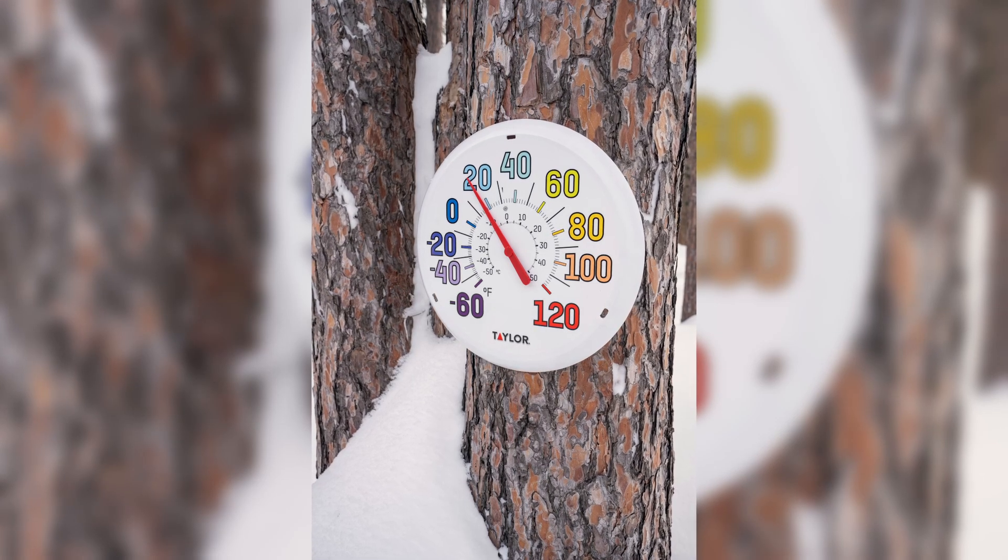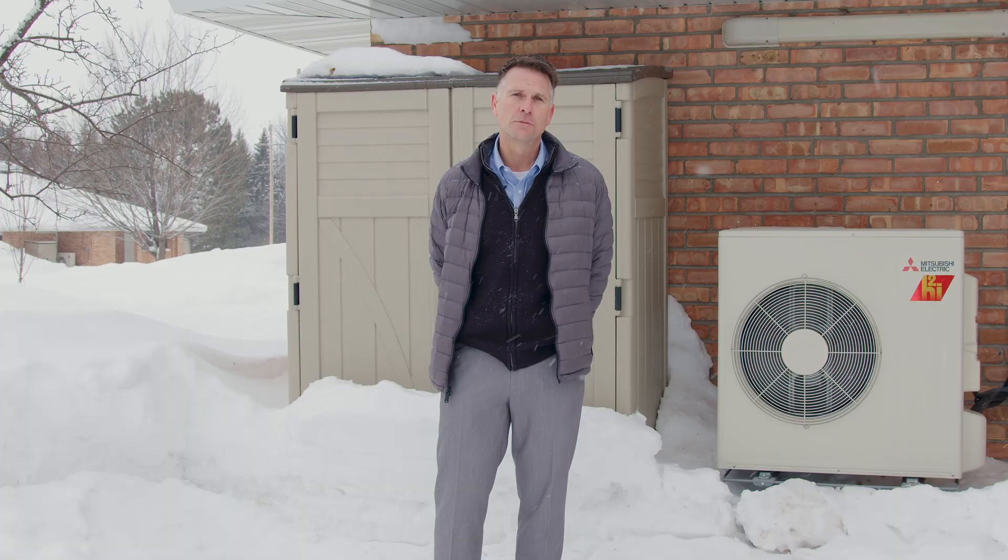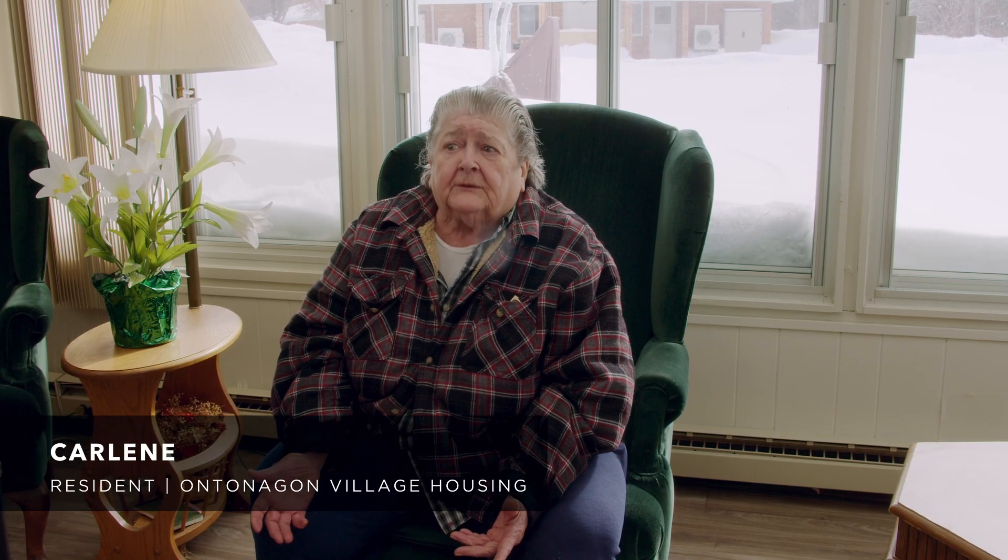We guarantee heating down to negative 13 degrees, and these customers have experienced continuous comfort even in sub-zero temperatures. This winter, as cold as we've had, we've had 30, 40 below zero weather up here. It handles it.